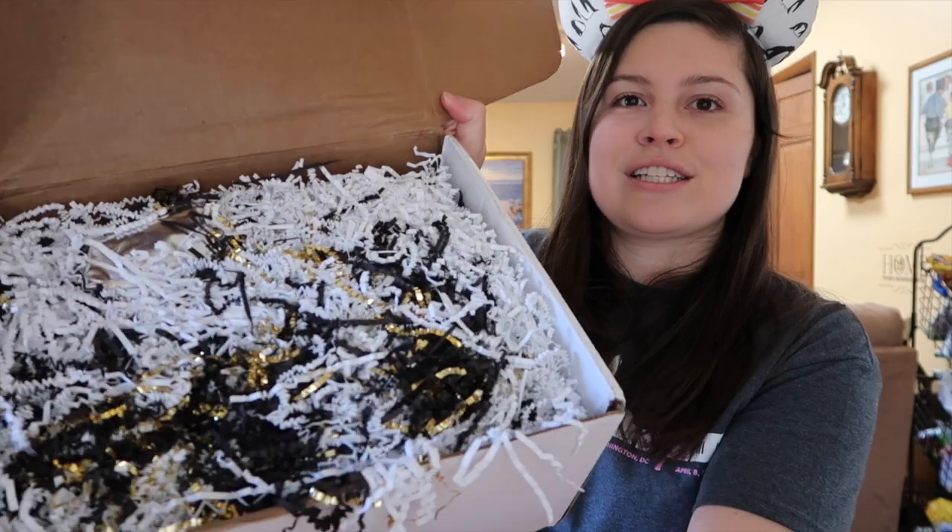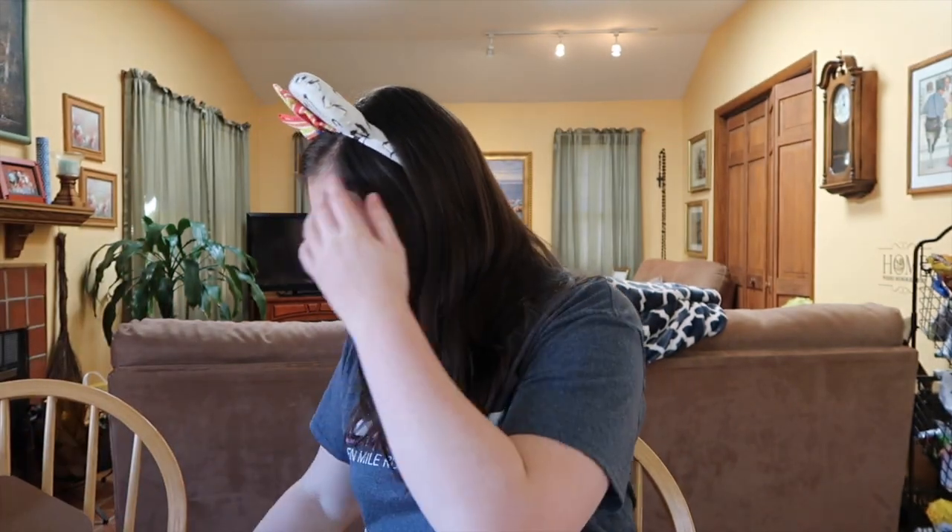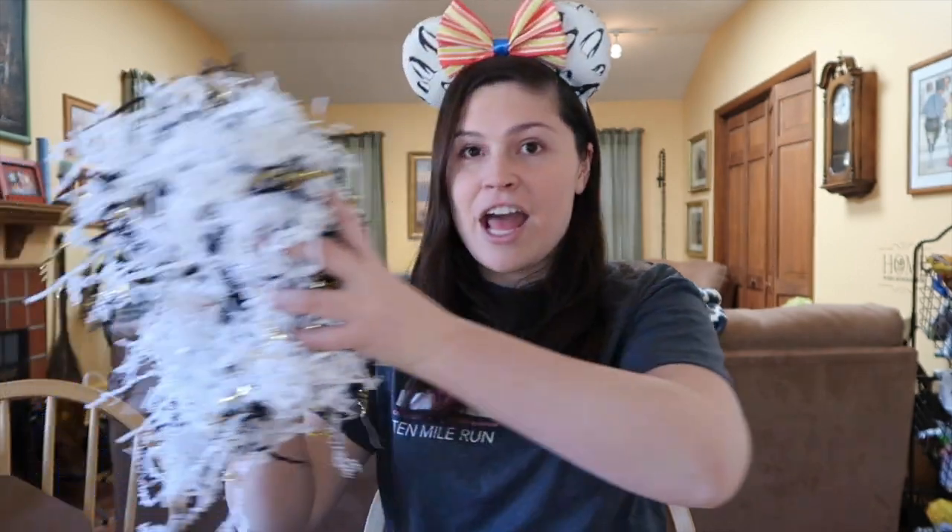Here is what the box looks like. There is so much confetti — I cannot see anything. But I love the colors so far. I love the glittery gold confetti. That's very, very nice.